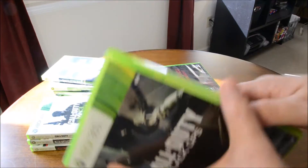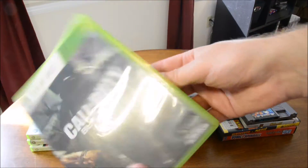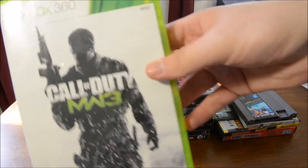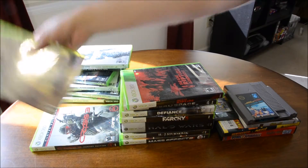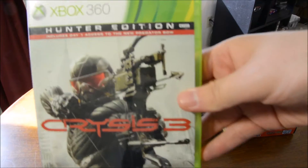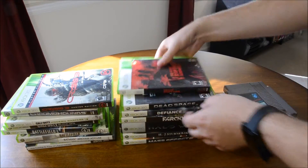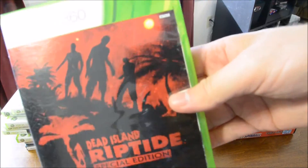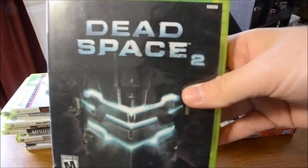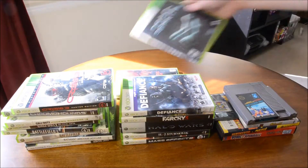Call of Duty Black Ops, which actually is Black Ops 2 — there's a Black Ops 2 disc inside a Black Ops case. Call of Duty Modern Warfare 3. Chrome Hounds. Crysis 3. Dead Island Riptide Special Edition, which I already recently picked up. Dead Space 2 — I recently picked up the first one. I've heard it's a pretty good series; I haven't played it before.